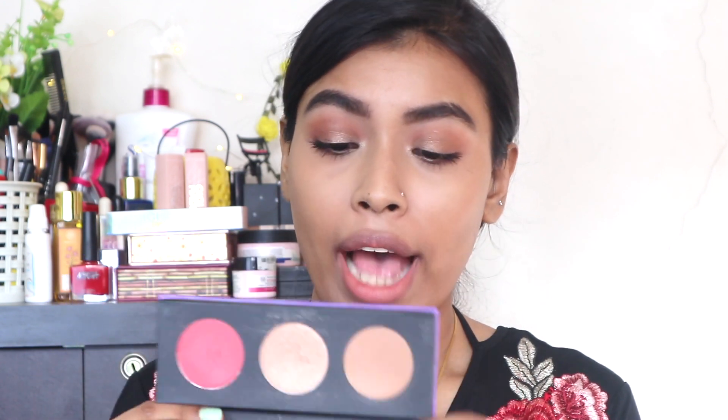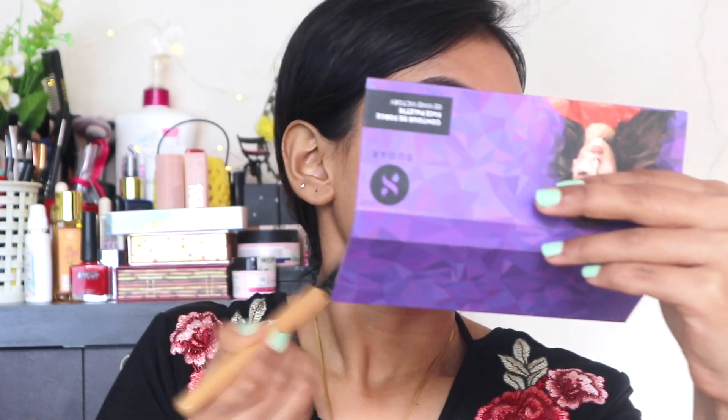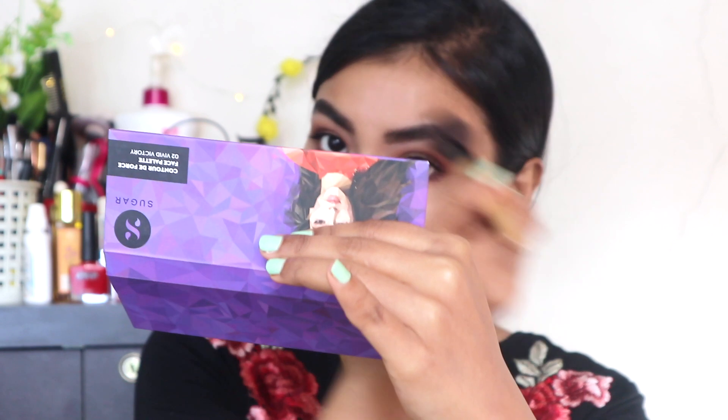Now moving to the face. When I do a full face of makeup with foundation I like the Maybelline Mustard Contour Palette, but it's too dark and pigmented for days without foundation. So when I'm not wearing foundation I use the Sugar Contour de Force Palette in the shade Vivid Victory — the color is really great for everyday use.